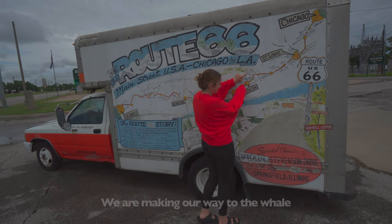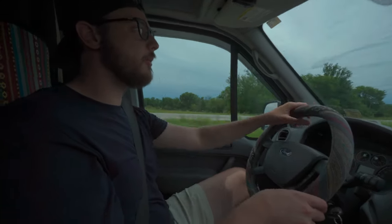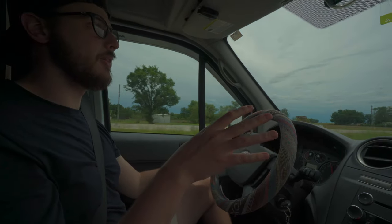We're making our way to the whale. We're somewhere in this area. Next stop — the Blue Whale. We've got about 30 miles down the road on Route 66 before we get to the Blue Whale. It's something we've been looking forward to since the start.